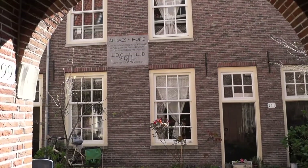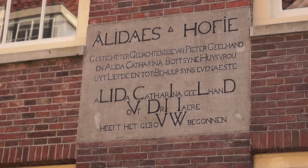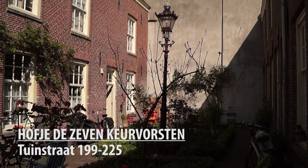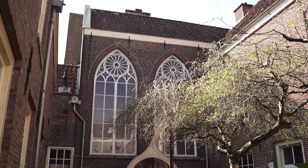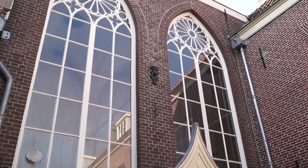We are now at the hofje of the Zeven Keurvorsten, or the Seven Electors. It was founded around 1645 by gunpowder producer Cornelis Pronk. What is cool about this hofje is that at the far end there is a small chapel, founded in 1862.